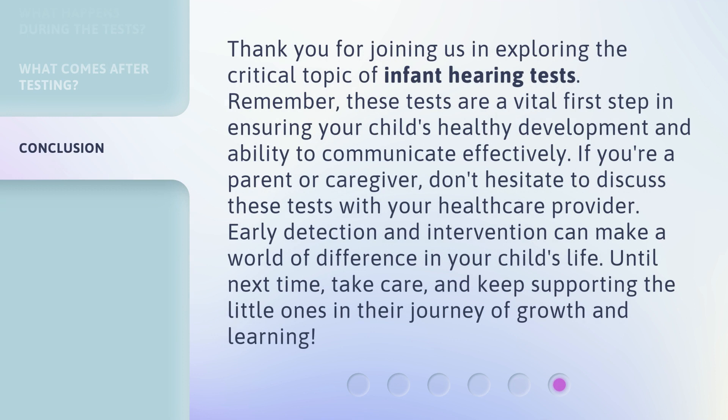Thank you for joining us in exploring the critical topic of infant hearing tests. Remember, these tests are a vital first step in ensuring your child's healthy development and ability to communicate effectively. If you're a parent or caregiver, don't hesitate to discuss these tests with your healthcare provider. Early detection and intervention can make a world of difference in your child's life. Until next time, take care, and keep supporting the little ones in their journey of growth and learning.